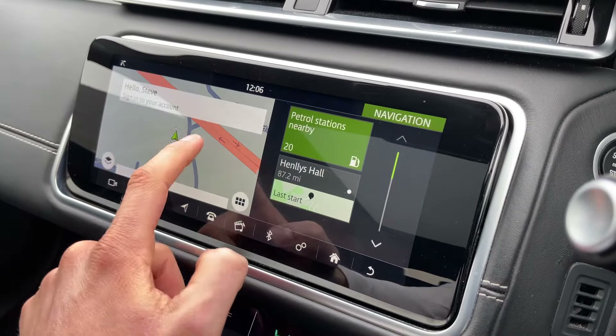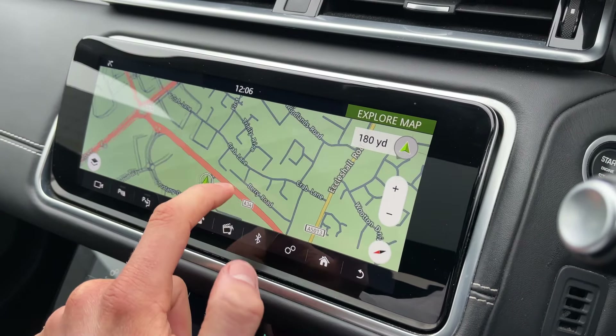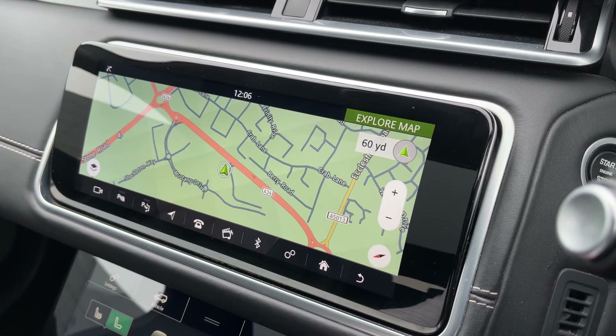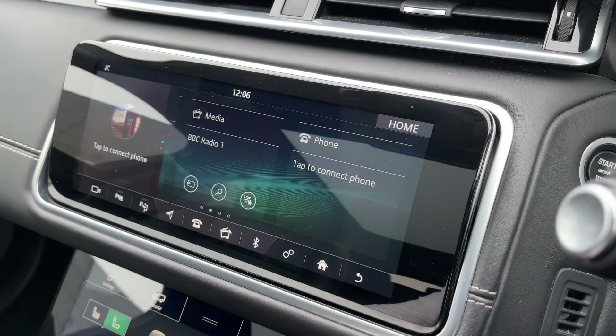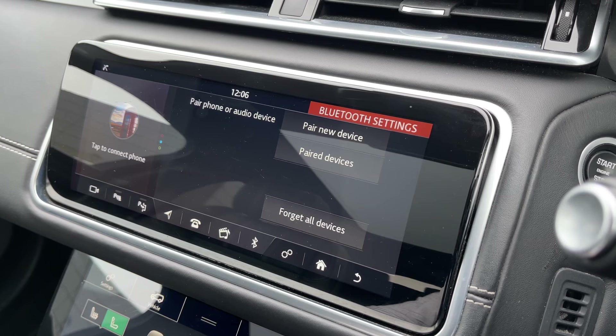Here you'll find its clear and easy to use navigation system which really comes into its own on unfamiliar roads, long trips and in busy cities. Not only this, but seamless Bluetooth connectivity is on hand to pair your phone with ease should you wish to do so.